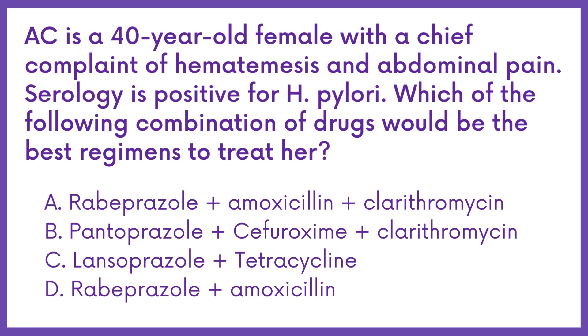A.C. is a 40-year-old female with a chief complaint of hematemesis and abdominal pain. Serology is positive for H. pylori. Which of the following combination of drugs would be the best regimen to treat her?